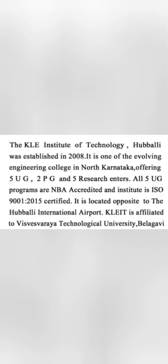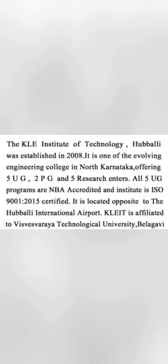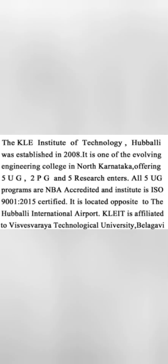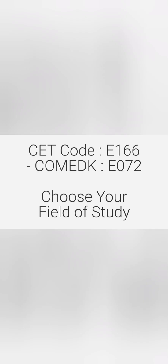This review is about KYL Institute of Technology. The college started in 2008, so quite 10-12 batches have already passed here. It offers UG, PG, and research programs. It is an ISO 9001:2015 accredited institute affiliated with VTU.